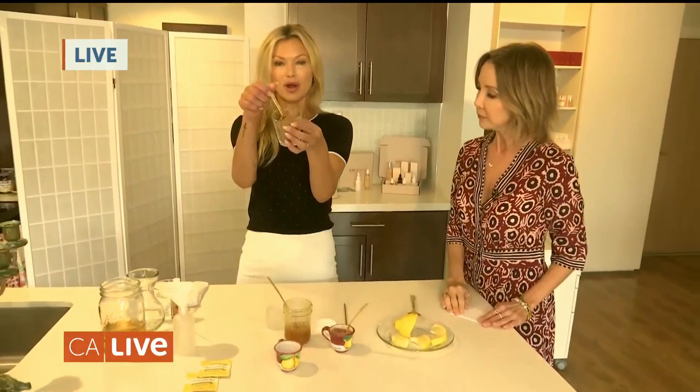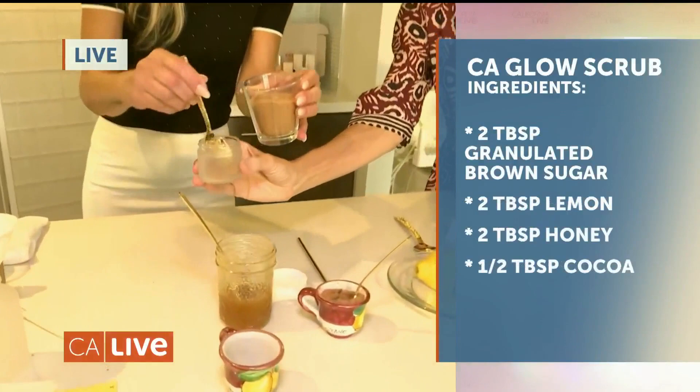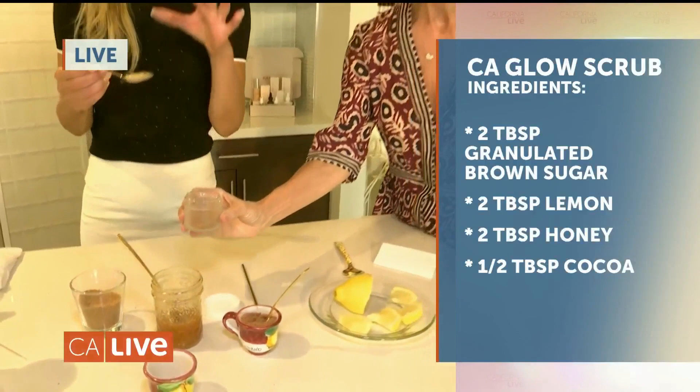We're going to show you how to make things at home to get that California glow. This is a special scrub you can make at home — you only need four ingredients. Start with granulated sugar; I like to use brown sugar, about one tablespoon. The sugar exfoliates, gets rid of acne, and helps with excess sebum oil.